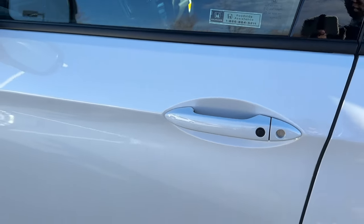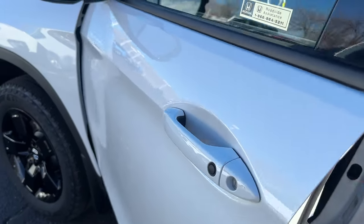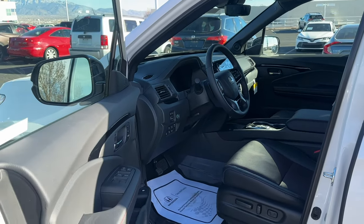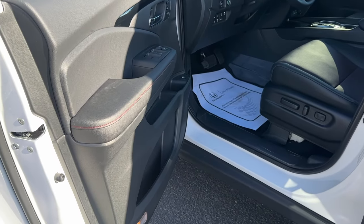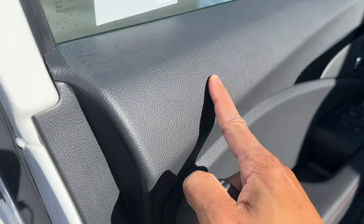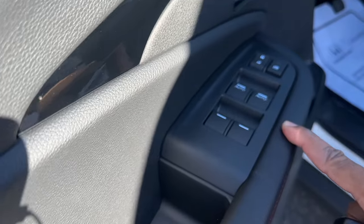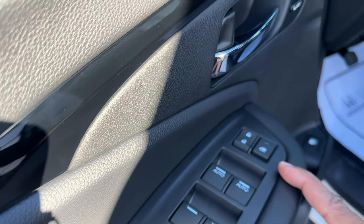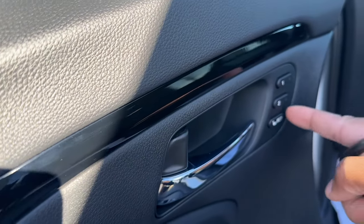With the key in your pocket, there's a button on the door to lock all the doors. To unlock, put your hand in the door handle and it'll unlock for you. By default it'll only unlock the driver door; putting your hand in the passenger door unlocks all four doors, but you can change that in settings. The door card has soft touch up top, soft touch armrest, auto up/down for driver and passenger windows, hold for the rear, and power locks.